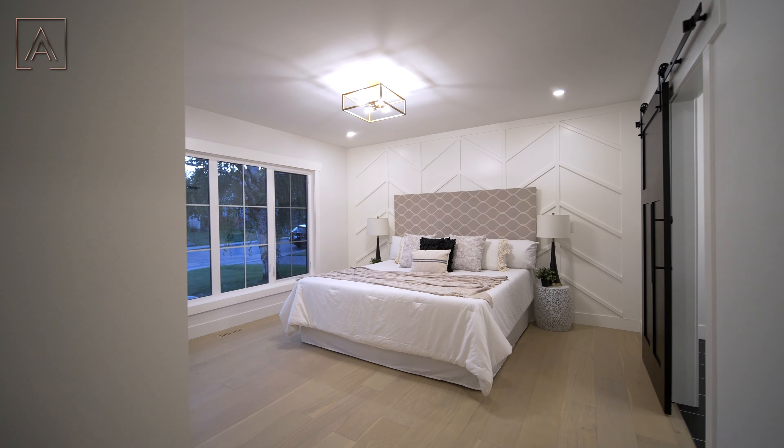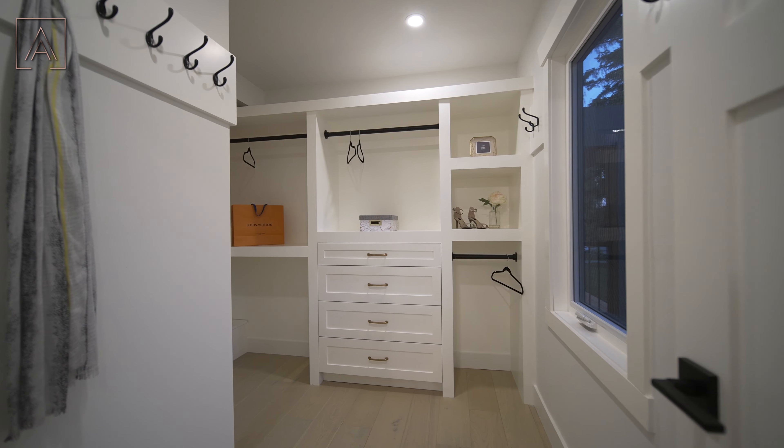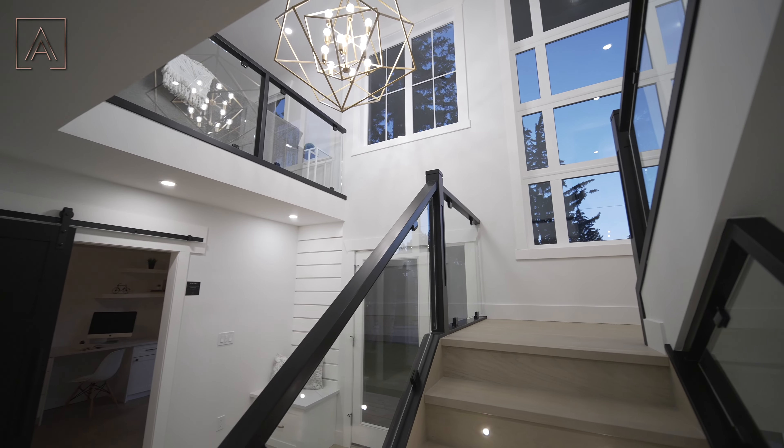Now moving into the primary suite, you get this nice open hallway completed with more custom storage. It's got a nice big window letting in lots of natural light, a large enough space to fit a king-sized bed, a walk-in closet, and a four-piece ensuite.